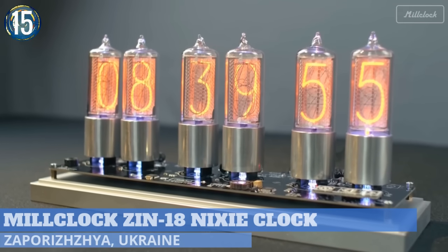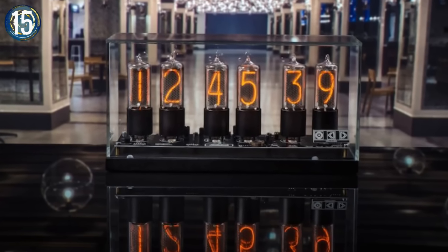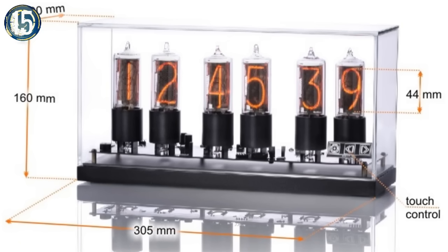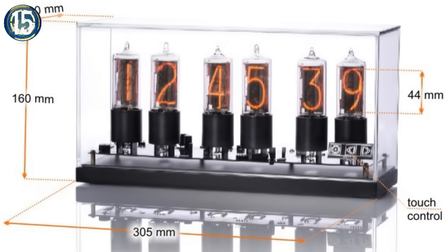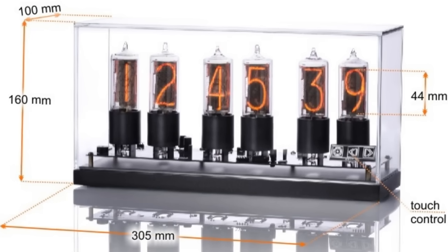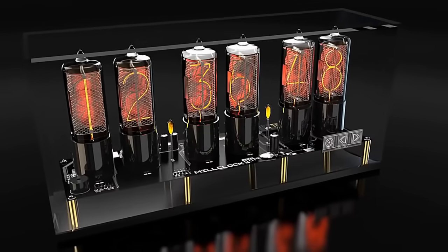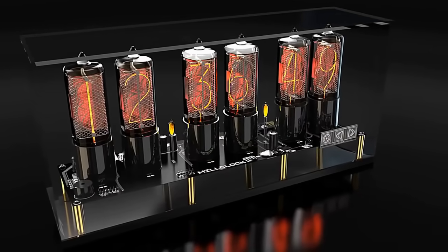Number 15. If you have a particular attraction to things of old, especially electronics, then you might want to give this one a glance. The Zen 18 Nixie Clock from Mill Clock is a modern-day interpretation of the many uses of Nixie tubes. It's built on an aluminum base and has a glass enclosure that contains a programmable circuit board which can fit up to six tubes.